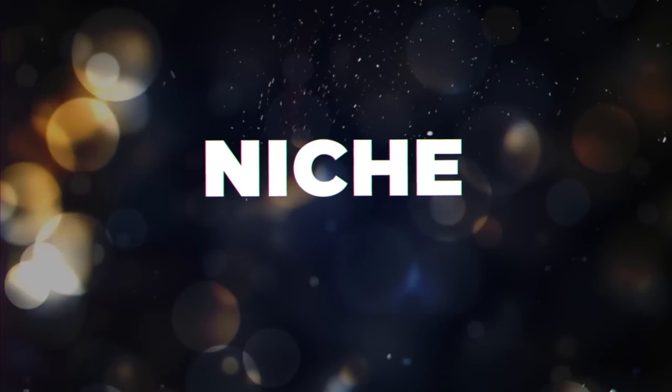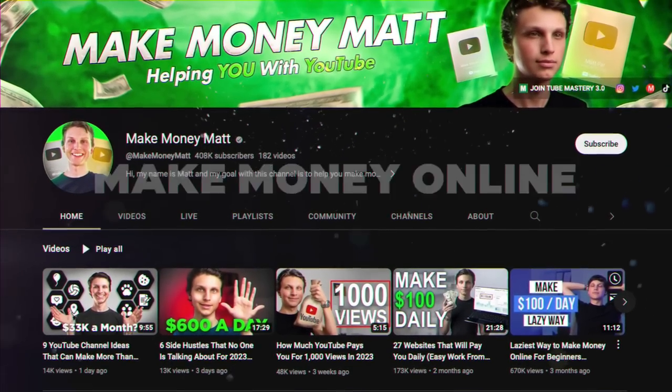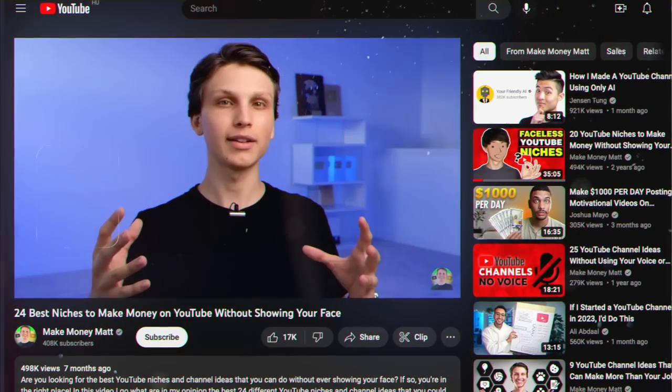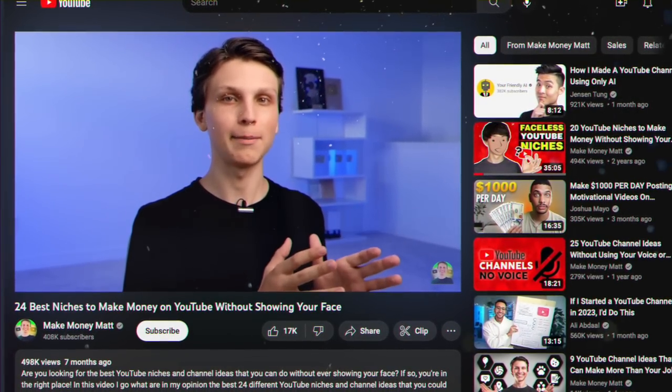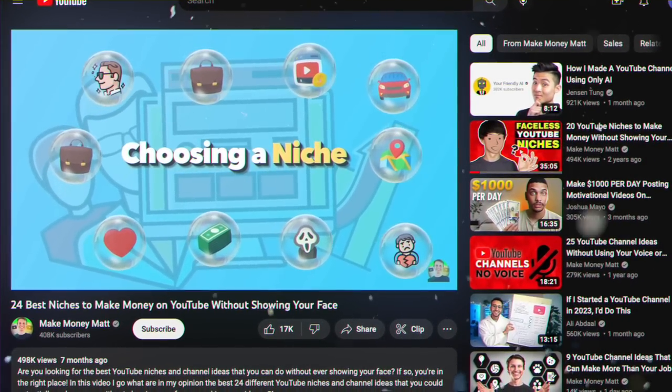I recommend writing down three different niches you're thinking of uploading content in. Niches are simply categories of content — for example, my channel's niche is teaching people how to make money online and grow on YouTube. Try to think of at least three things you're personally interested in. If you can't think of anything, look at your subscriptions and what you watch on YouTube.